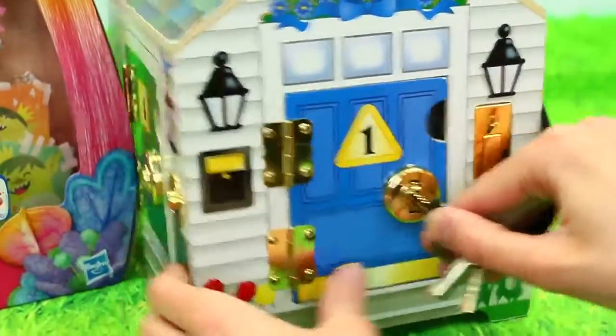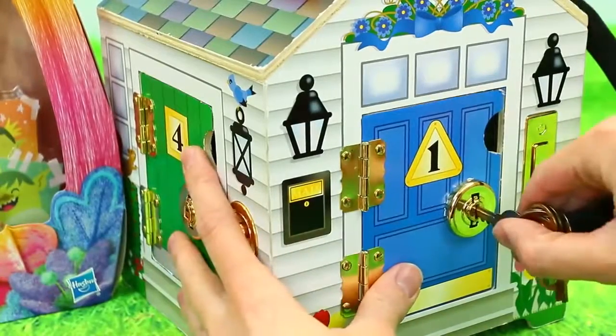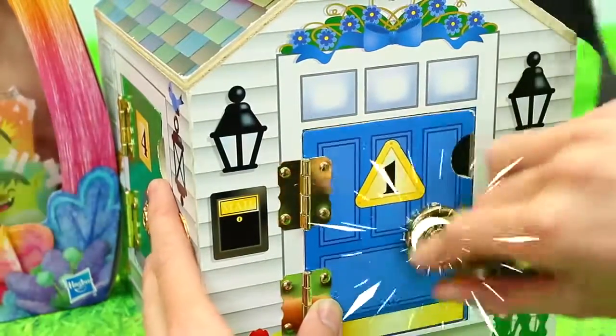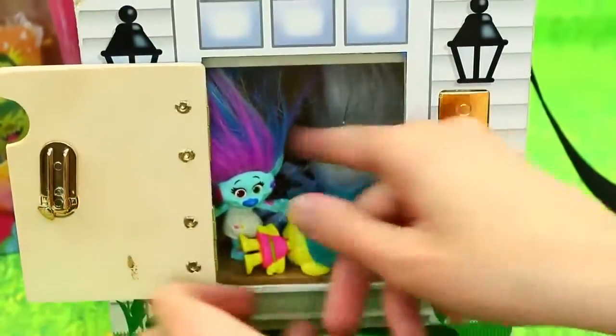So I'm going to use a special key - key number one. Each key is different; it goes with each door. It's a cool learning house. We have a little triangle here. Each one has different colors, shapes, numbers. So let's see who's inside here. Oh my goodness, a lot of dolls!